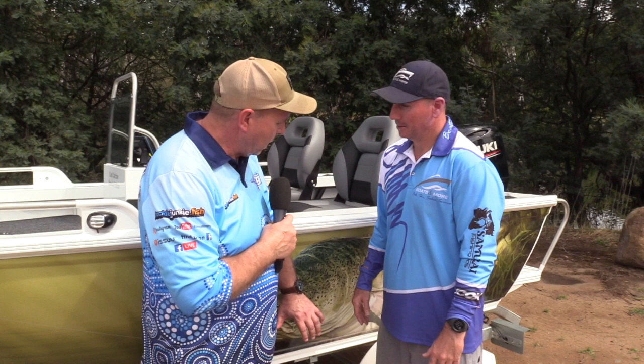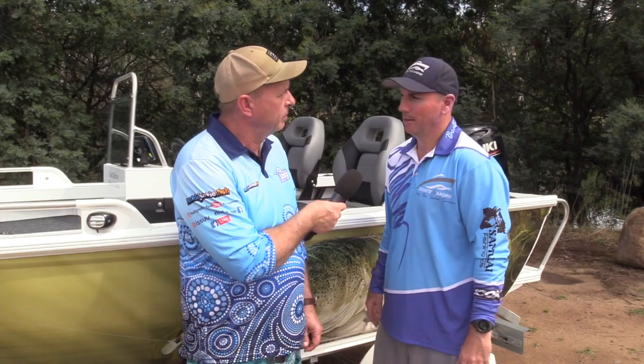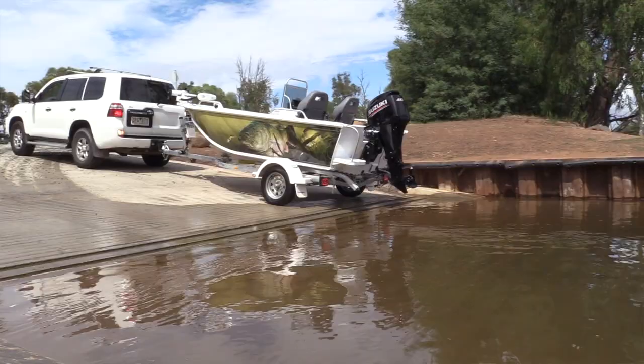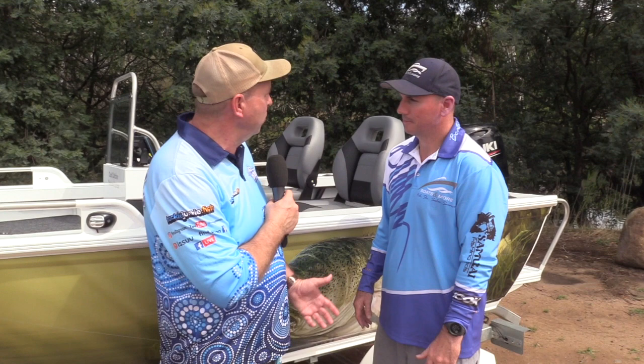Let's take us through some of the fundamentals — the Dunbier trailer. Being a 410 Cod Catcher, we've set this up on a Dunbier 4.3 Sports, which is just a standard boat trailer you'll find under most four-metre to 4.3-metre boats across Australia. Flip-up jockey wheel, 13-inch wheels, LED lights — the standard stuff that you want on a good reliable boat trailer.